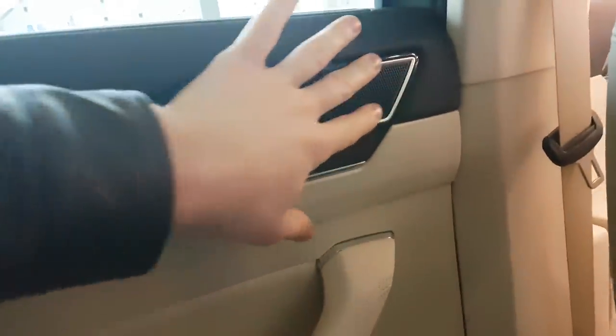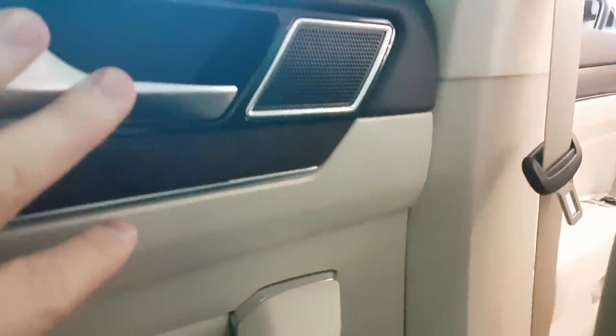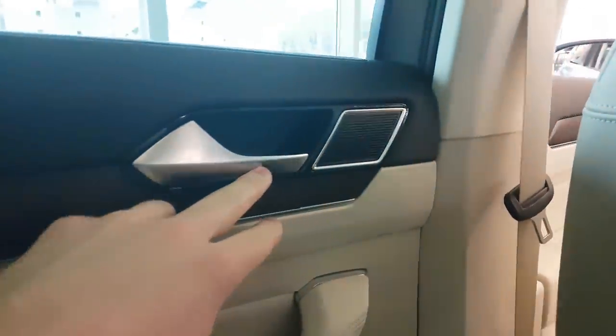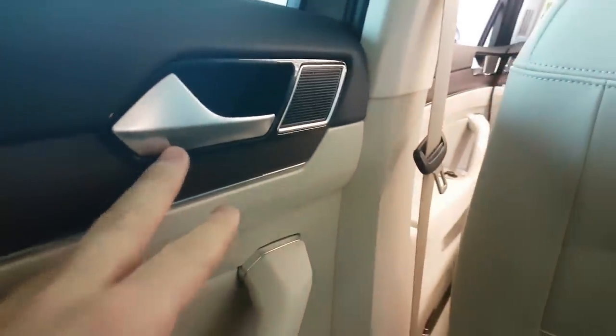So beautiful. Here we can adjust the light — you can put it up and nobody can see inside. It's so nice. I like this very much. We have the sound system here, very beautiful, very nice design.